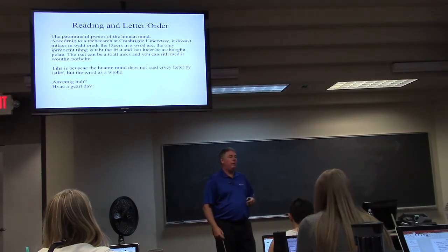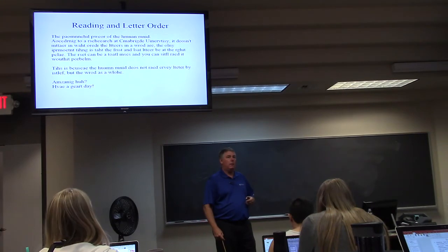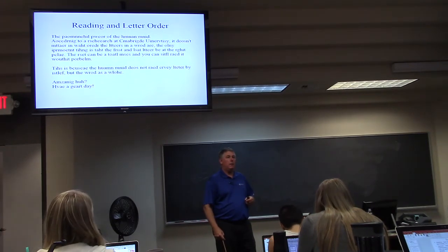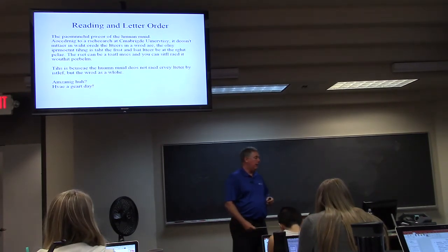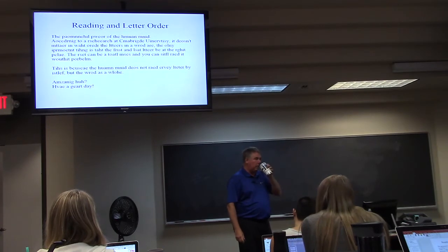Here's a cool demonstration — you can read that scrambled paragraph perfectly well. All you need is the first and last letter in the right order and you're good to go.